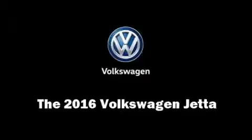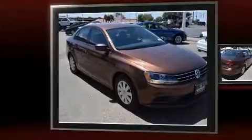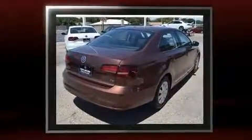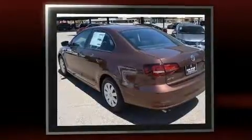Come test drive this 2016 Volkswagen Jetta. This four-door, five-passenger sedan provides a satisfying ride for all passengers. It features a front-wheel drive platform, an automatic transmission, and an efficient four-cylinder engine.